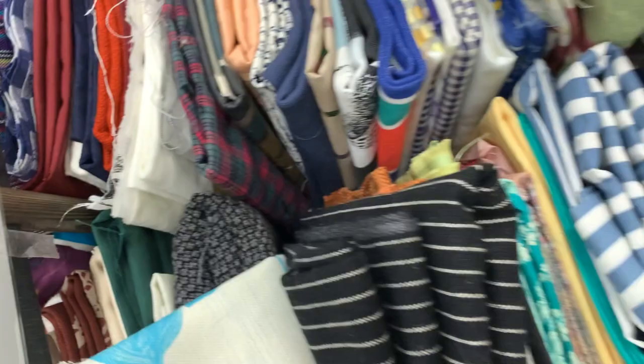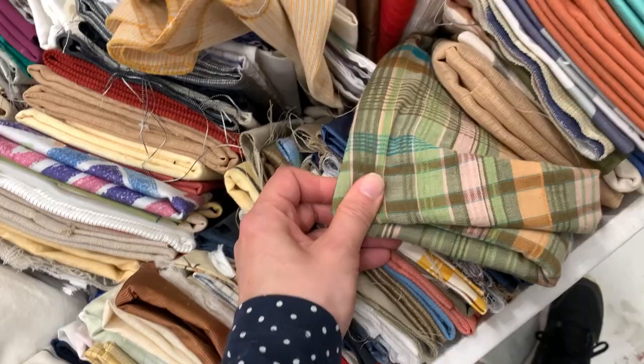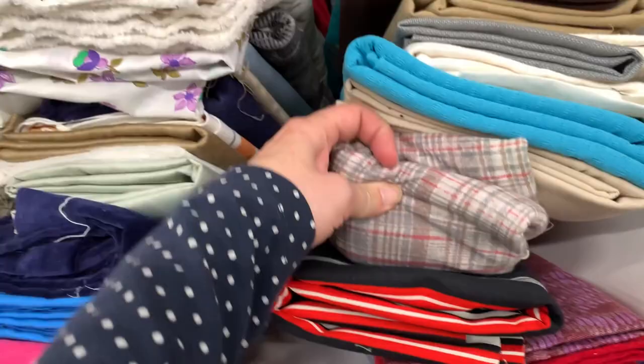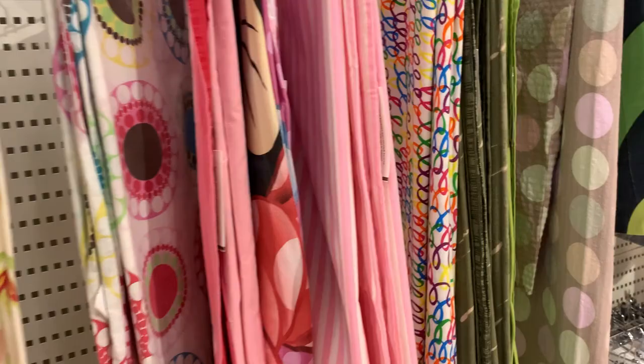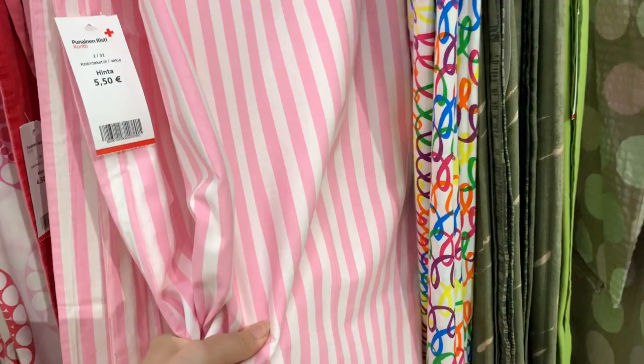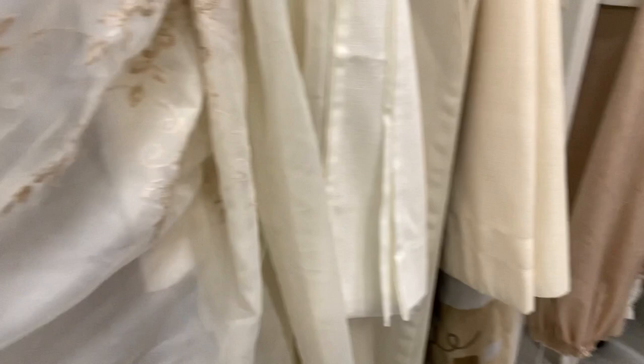I often frequent local thrift stores, charity shops, flea markets, or whatever you want to call them. I am lucky because there is a great selection of those in the Helsinki region. Almost every time I mention getting a big part of my fabrics from thrift stores, people tell me that they are never able to find anything. There's some luck involved, of course, but there are some tips I can give to help you find good fabric. Make a habit of browsing through the thrift store curtains, bed linens, and table clothes frequently. The selection is always changing and you can never know if there are those silk curtains waiting for you.